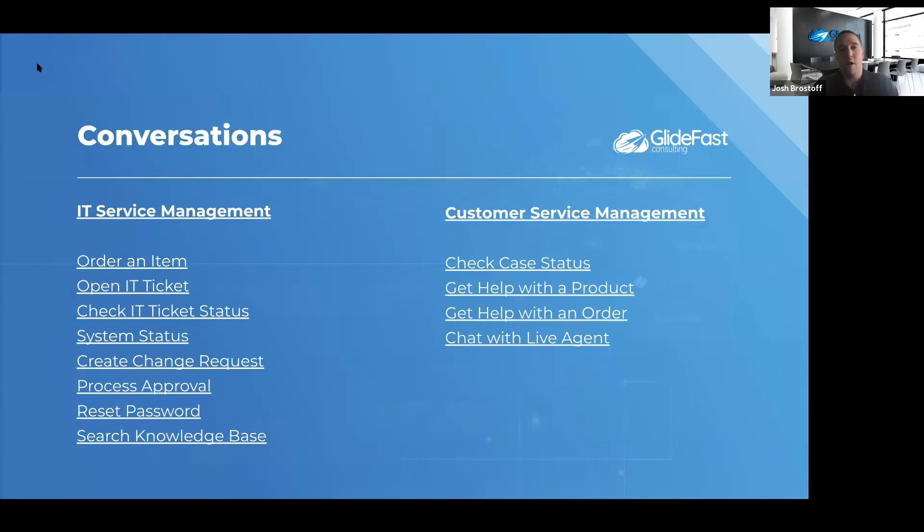Some examples of out-of-the-box conversations with virtual agent as part of CSM and IT service management include very repeatable tasks — checking case status, getting help with an order or product, submitting through the service catalog, or resetting a password. These are very repeatable things your service desk may be doing today that virtual agent can handle. You really start to get a lot of call deflection and incident or case deflection by automating those processes, so your agents can spend more time focusing on more complex issues.